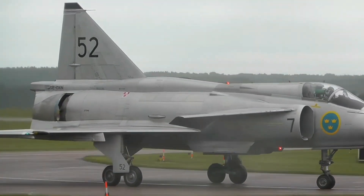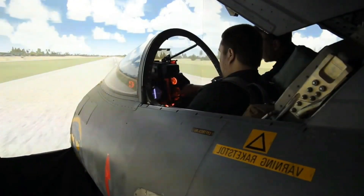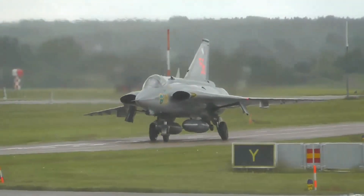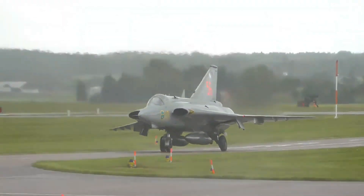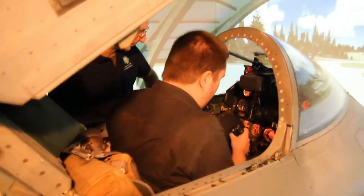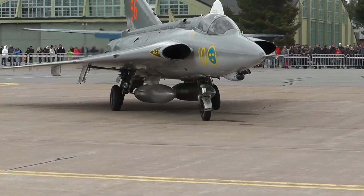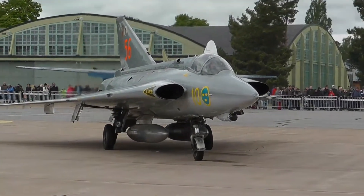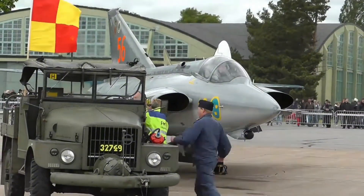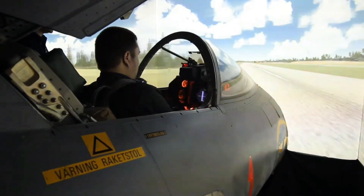The Draken entered service in 1960 with the Swedish Air Force and later saw exports to Austria, Denmark, and Finland. Each nation customized the aircraft for specific roles, including ground attack and reconnaissance. The jet's versatility and reliability ensured a long operational lifespan, making it one of the most successful European fighters of its era.